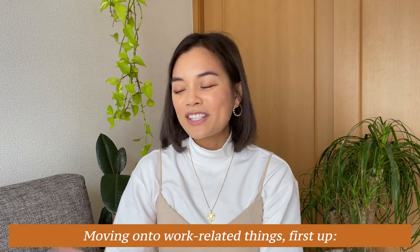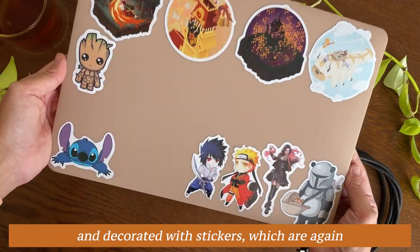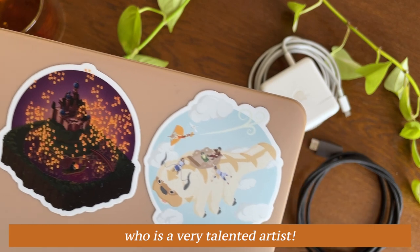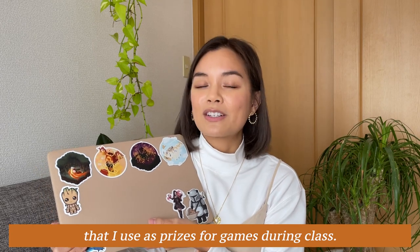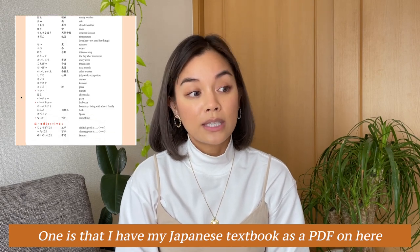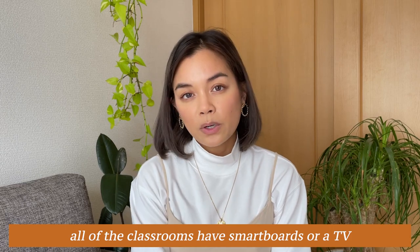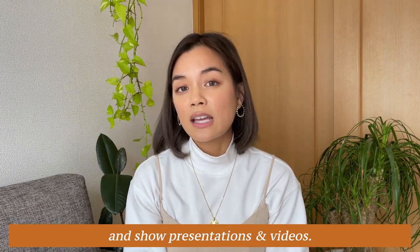Moving on to work-related things — first up is my laptop. This is a 13-inch MacBook Pro that I put a case on and decorated with stickers, which are great conversation starters with students. The stickers at the top were designed by my partner, who is a very talented artist, and the rest are from a set I use as prizes for games in class. I bring my laptop so I can study Japanese from a PDF textbook during downtime, and also because all the classrooms have smart boards or a TV, so I use this HDMI cable to plug in and show presentations and videos.